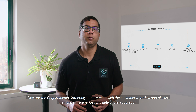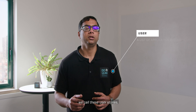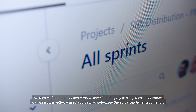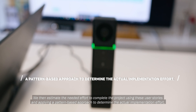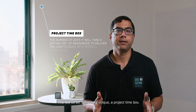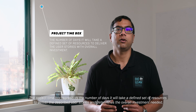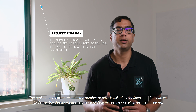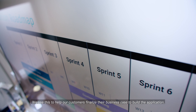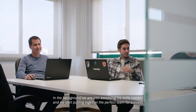First, for the requirement gathering step, we meet with the customers to review and discuss the different scenarios for the usage of the application. We call these user stories. We then estimate the needed effort to complete the project using these user stories and applying a pattern-based approach to determine the actual implementation effort. This lets us start something unique — a project timebox. The project timebox represents the number of days it will take a defined set of resources to deliver the described user stories and determines the overall investment needed. We use this to help our customers finalize their business case to build the application. In the background, we are also assessing the skills needed and we start putting together the perfect team for success.